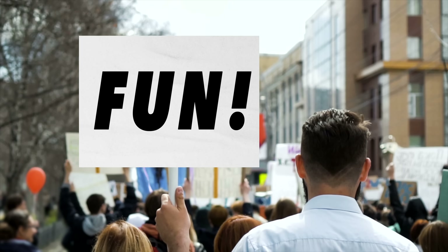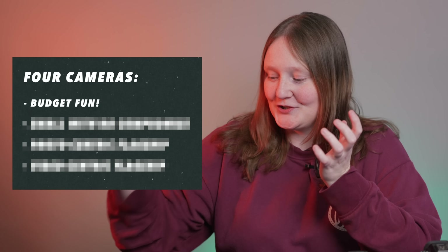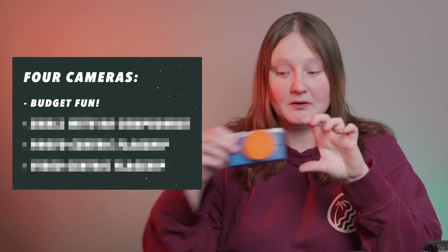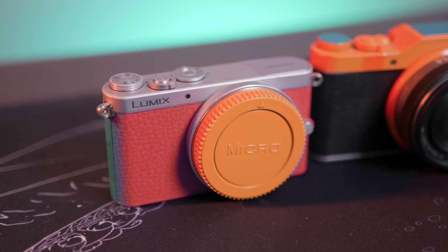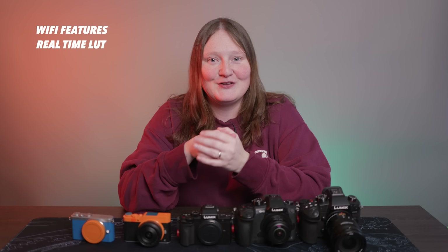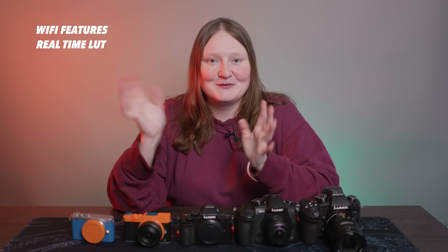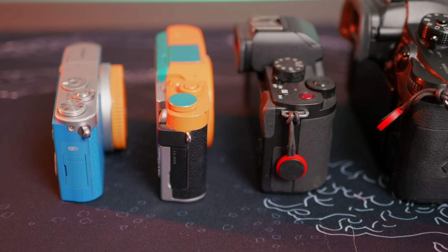What do we want? Fun! I would like a fun, teeny tiny camera — a refreshed GM1 if you will, where we have modern wi-fi features and maybe even add real-time LUT. This is geared towards the everyday carry sort of camera, which I'm really obsessed with. I love a tiny camera.